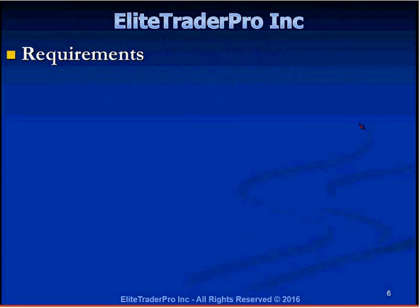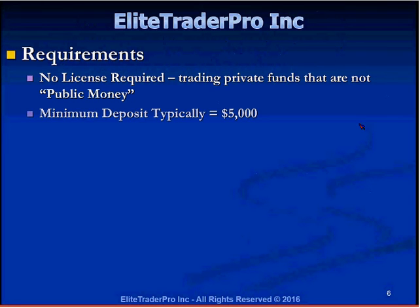No licenses are required from you since you're trading private funds. The minimum deposit is typically $5,000. If you want to keep your 10-to-1 status and your 10% daily max loss, and your deposit falls below $3,000, there may be restrictions — you might only be allowed to lose $50–$100 per day, and your buying power might drop to 8x or 5x. Most traders put in at least $5,000 on the low side and $10,000–$50,000 on the high side. There's no maximum — some traders have deposited over $100,000 to get over a million dollars in buying power.